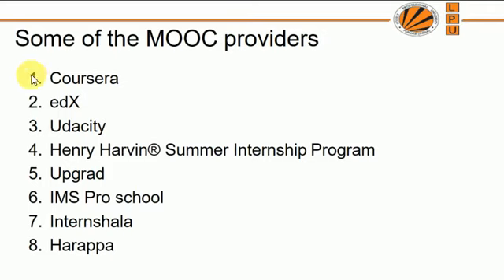Some of the MOOC providers are Coursera, edX, Udacity, Henry Harwin, Upgrade, IMS Pro School, Internshala, or Harappa. You can use any one of these, or you can find any other MOOC provider organization by yourself.